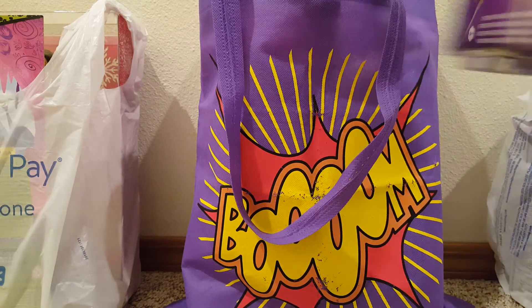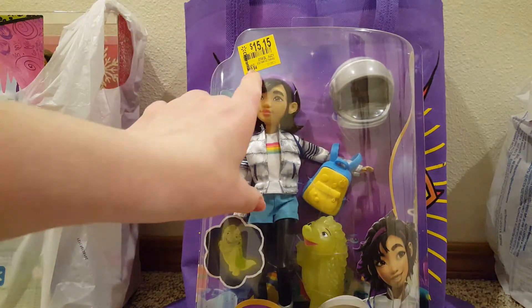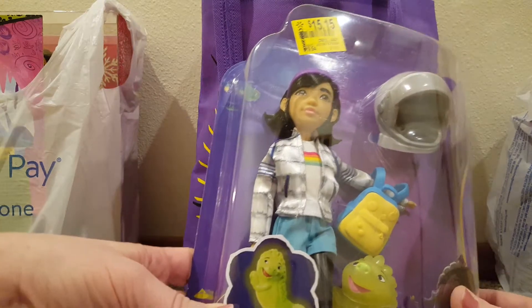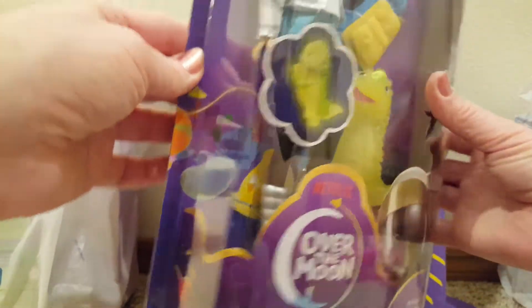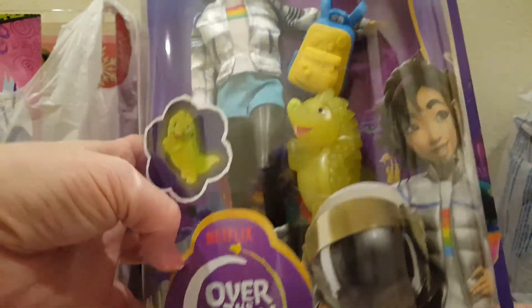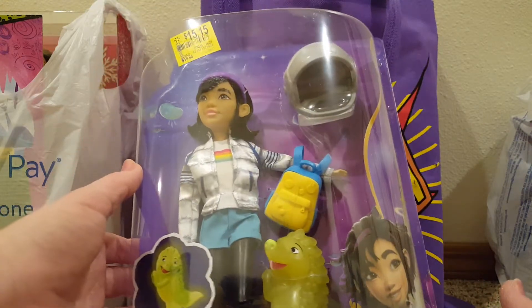I've been looking at these Over the Moon dolls for a while. Regular price is $20, they've had it on clearance for $15 — I said no. But I scanned her and she was $3.50. She's really cute. I love her rainbow shirt, her shorts are cute, I wish those were actual leggings but her legs are just black. She's got cute moon boots and that little guy — I forget his name from the movie. It's super cute. She's adorable with her little space outfit. So $3.50 — yes!